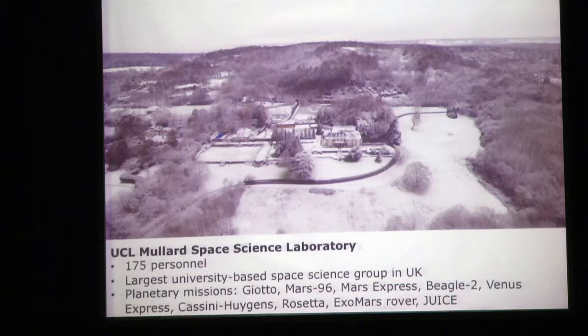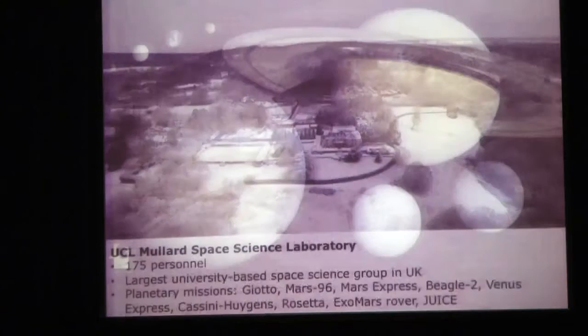We're also involved in the ExoMars rover, due to launch in two years' time - we're building the PanCam camera, the science camera on the mast of ExoMars. And finally, JUICE, which is the topic of today's talk. We've also got involvement in astrophysics missions such as Euclid, Plato, XMM Newton, and solar system missions such as Cluster and SOHO.